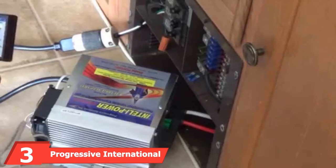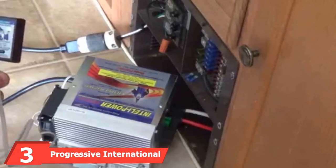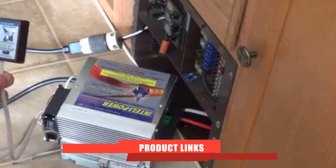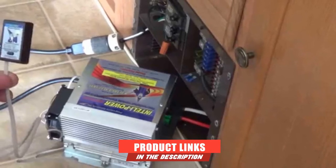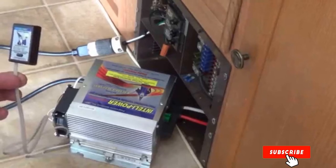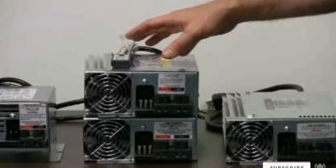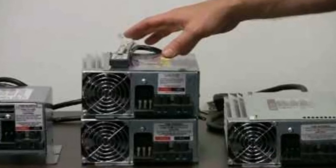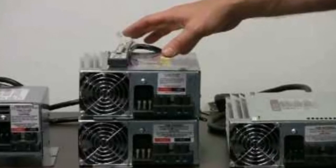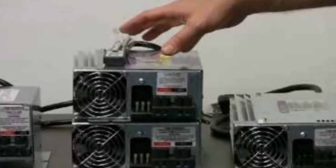Moving on to number three, we have the Progressive International RV Power Converter. Number three on our list is the PD9260CV IntelliPower 9200 Series from Progressive Dynamics. This RV converter charger is packed with many features that contribute to its overall safety and durability. Battery management comes in the form of a charge wizard that regularly checks the voltage status and makes the necessary changes automatically.